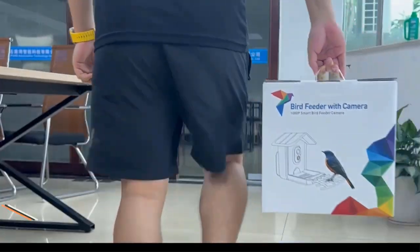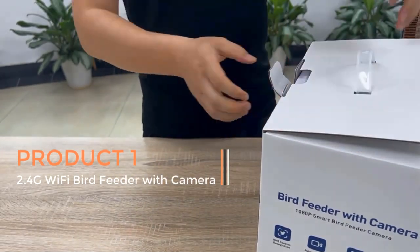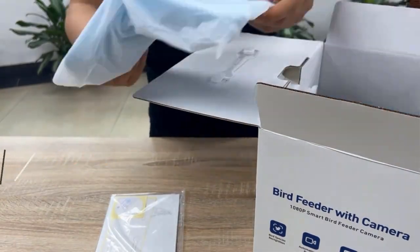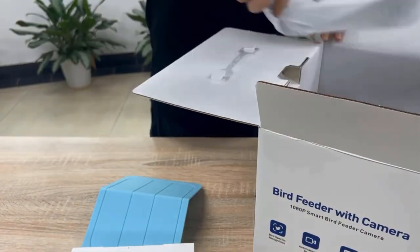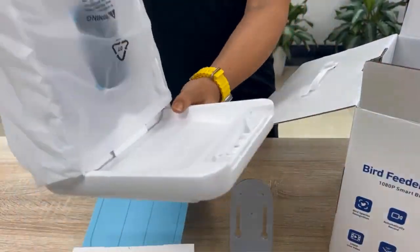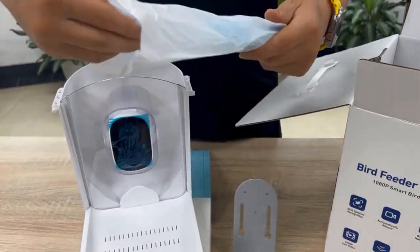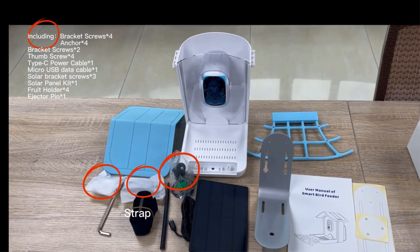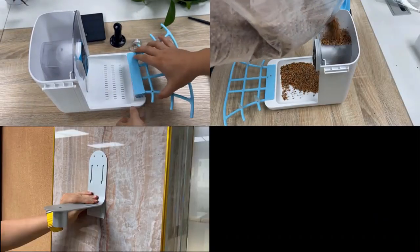Product 1: the 2.4G Wi-Fi bird feeder with camera. This innovative and modern bird feeder is designed to enhance the bird watching experience for enthusiasts, nature lovers, and families. It is equipped with a built-in wireless HD 1080p camera, providing users with the ability to capture high quality bird videos and observe their feathered friends in real time.